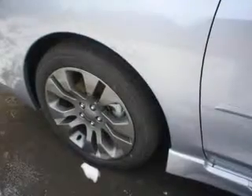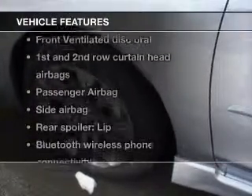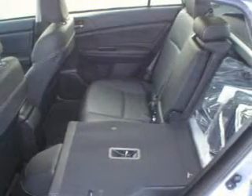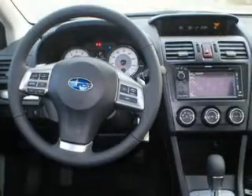Anti-lock brakes help you bring your vehicle to a safe stop. And with these notable features, you won't want to miss out on the opportunity to own this amazing ride. Keyless entry, leather seats, power door locks, power windows, cruise control, Bluetooth wireless, and AM FM stereo with a CD player.